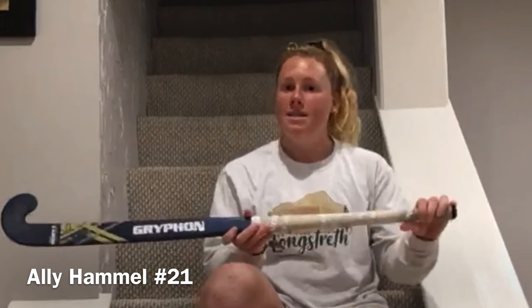My name is Allie Hamill and I am a defender on the U.S. national team. My stick of choice is the Gryphon Taboo Blue Steel Pro. I really like the power that it gives me to hit through lines and sweep through lines. It gives me a lot of bounce on the stick. It features a low bow which allows me to get the ball up in the air really easily — I love putting the ball up over a defender's stick.